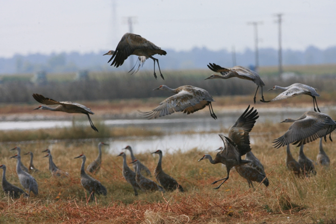The refuge plays host to the largest wintering populations of Lesser Sandhill Cranes and Ross's geese within the Pacific Flyway. Each autumn over 20,000 cranes and 60,000 Arctic nesting geese terminate their annual migrations from Alaska and Canada to make the refuge home for six months.